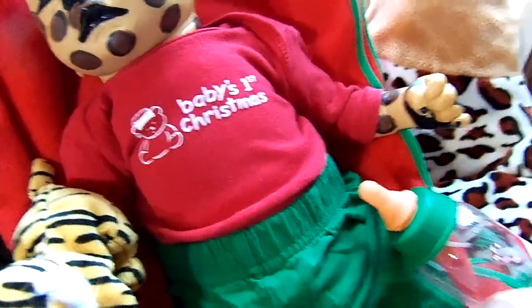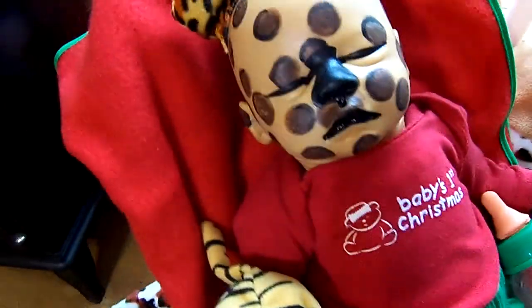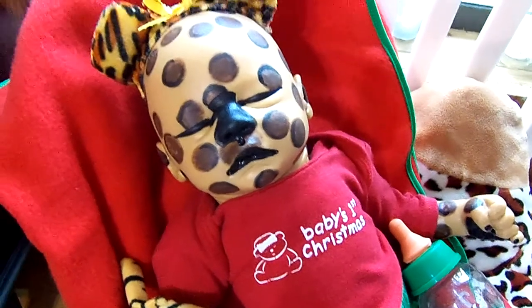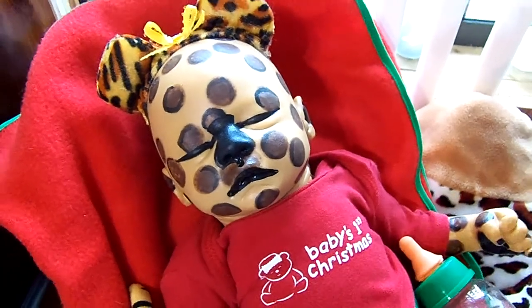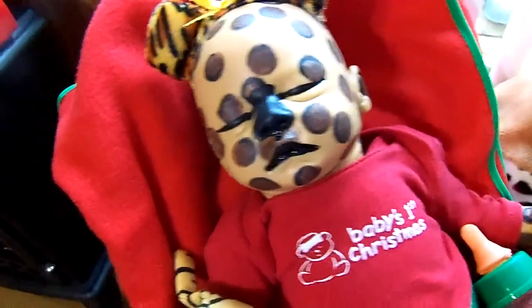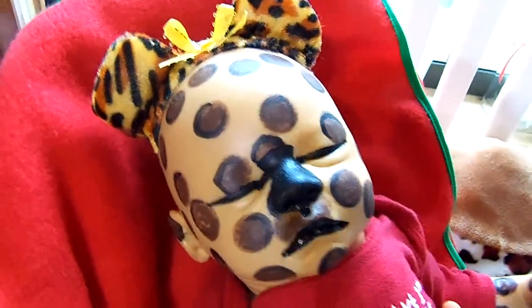I just wanted to show you that even sweet little reborn hybrid babies can enjoy Christmas too, and show you how cute she ended up being — very, very pretty baby. I'm enjoying watching everybody else's Christmas videos that they're putting up, and I appreciate everybody that takes the time to look at these babies. And it says Baby's First Christmas, and this definitely is.